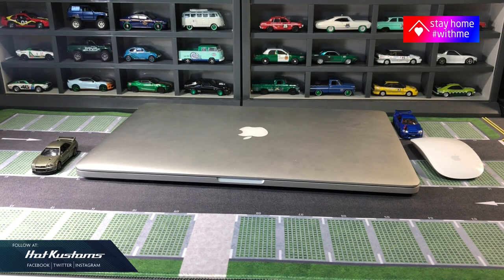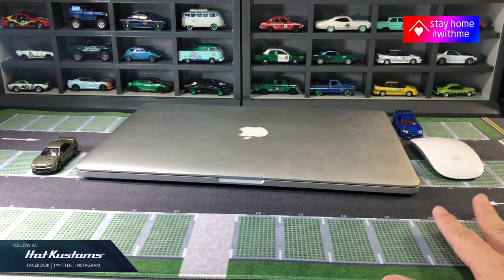My 15-inch laptop fits perfectly, and there's ample space for me to work including my diecast display.